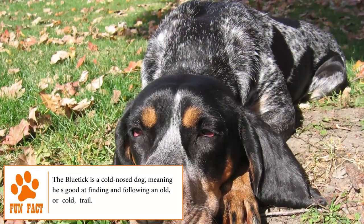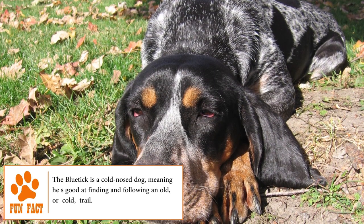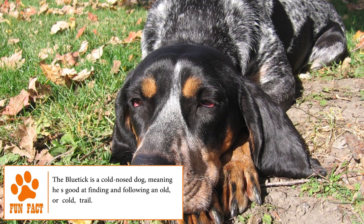Combinations of French hounds, English foxhounds, and a number of American dogs of unknown descent led to today's Blue Tick Coonhound.